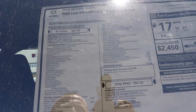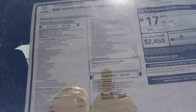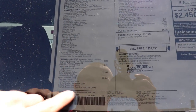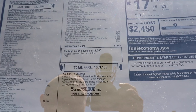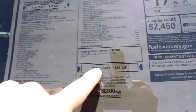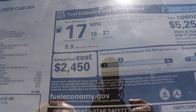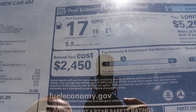Let's take a quick look at the window sticker. This is a 2019 Ram 1500 Bighorn Sport Crew Cab 4x4. The base price of this vehicle is $42,240. All standard equipment is listed here, and the optional equipment starts here and continues on the next page. This vehicle does include a package value savings of $2,300 which is included in the Level 2 equipment group, bringing the total price to $53,135. Fuel economy ratings: 15 MPG city, 21 MPG highway, for a combined rating of 17 MPG.